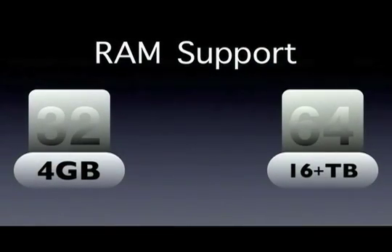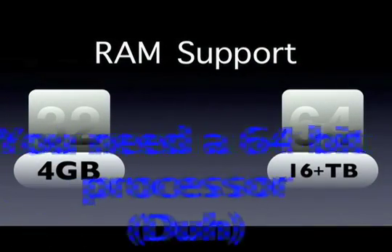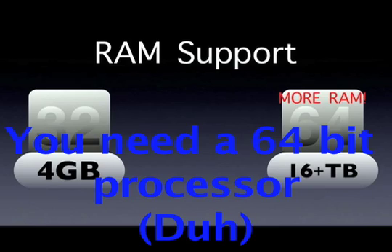5 gigs can be installed on a 32-bit OS in the computer, but only 4 gigs will be utilized, so that's why 64-bit is more useful.